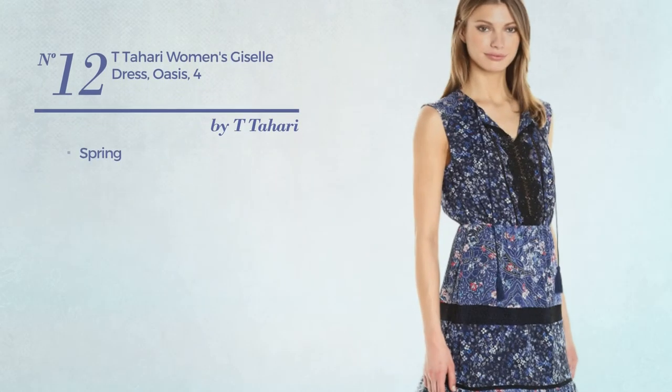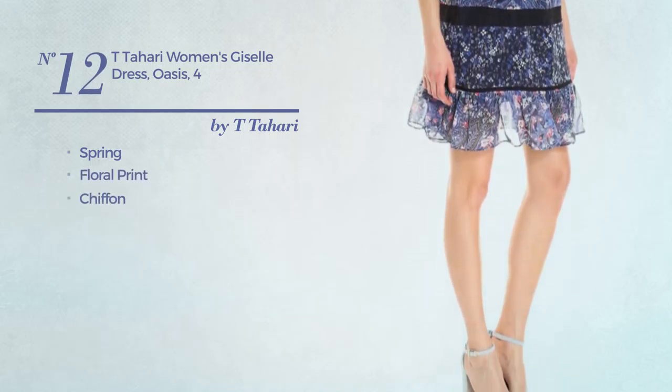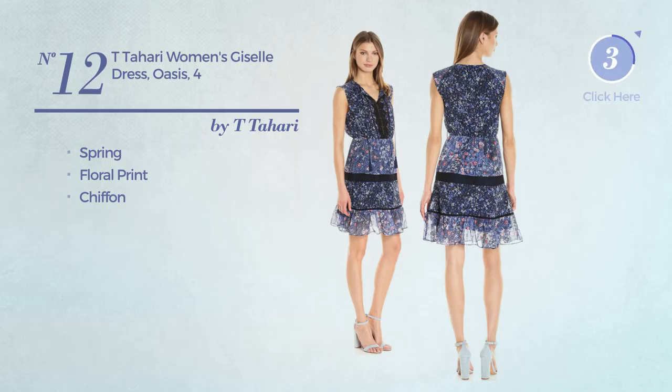Number twelve: a spring dress featuring floral print, crafted from chiffon, available uniquely in this color.